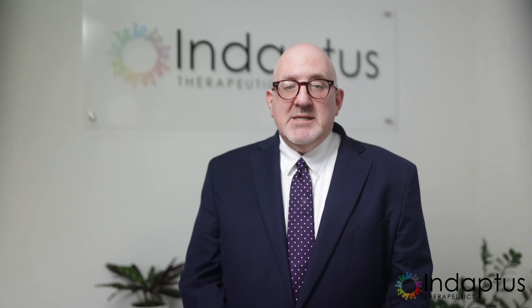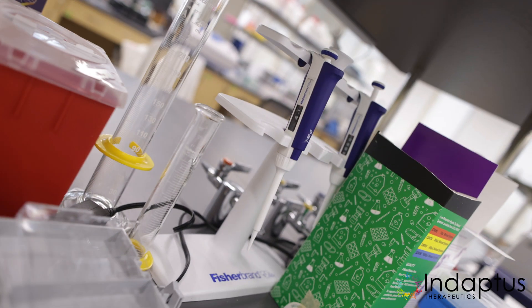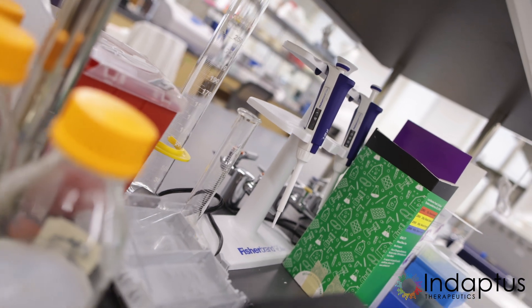The story begins with Hans Christian Gram, a Danish bacteriologist from the 19th century. Gram developed a staining technique that's become the cornerstone in microbiology, helping us visualize and classify bacteria under a microscope.